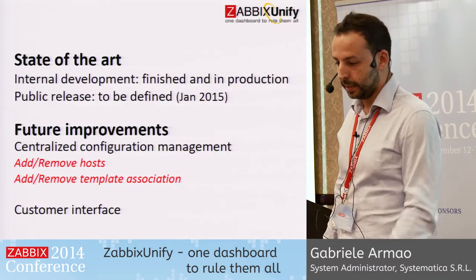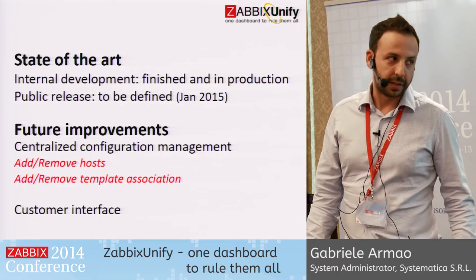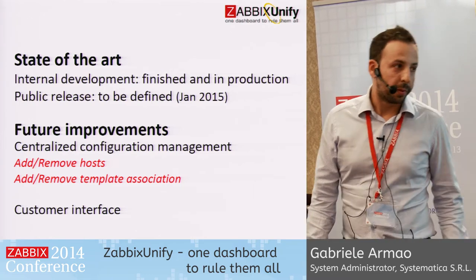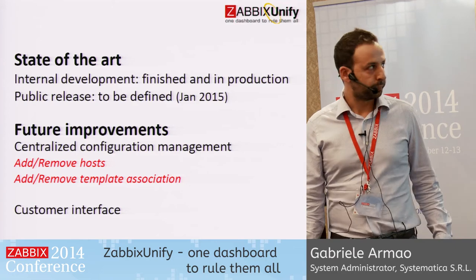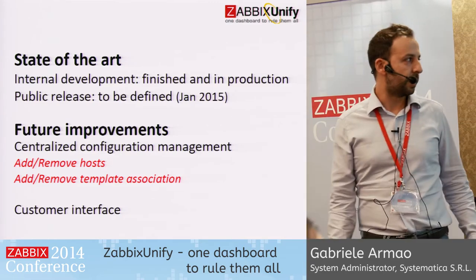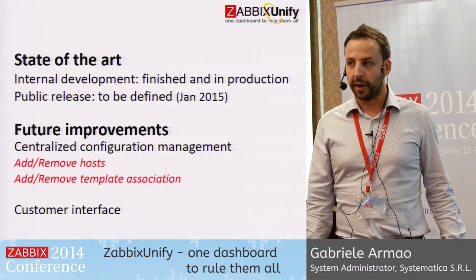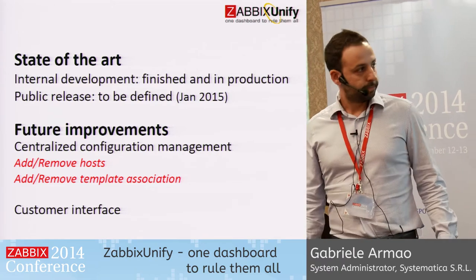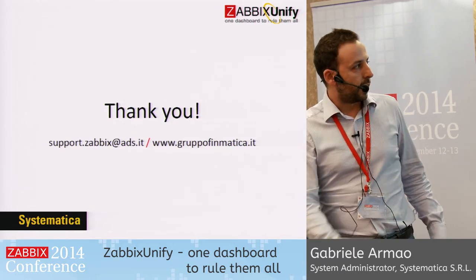What's the current state of Zabbix Unify? We are really happy with our creation. Our control room has been using it internally for a while now. We really hope to release it to the public soon — the expected release date is January 2015. Meanwhile, we want to focus on additional updates like the ability to add and remove hosts and template associations directly from the Zabbix Unify dashboard, as well as adding an interface for our customers. If you have any questions, now is the moment — you'll find our contacts there. Thank you.